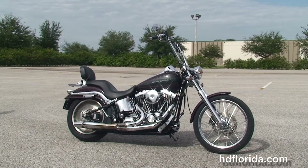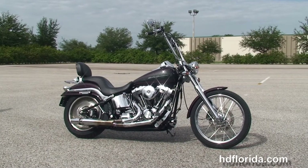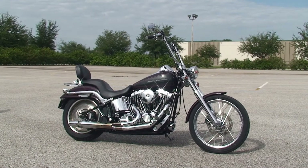For more information on this Deuce, click the link below. And for the rest of our dynamite inventory, visit us at HDFlorida.com — we're always open 24-7. And remember, have one rocking, smoking, adrenaline-filled Harley day.